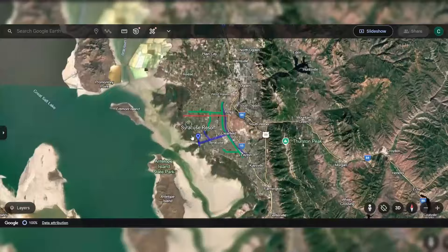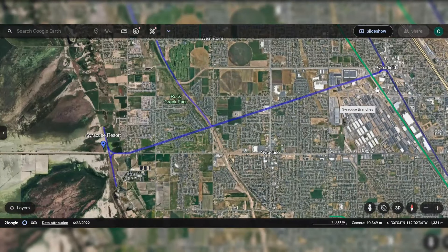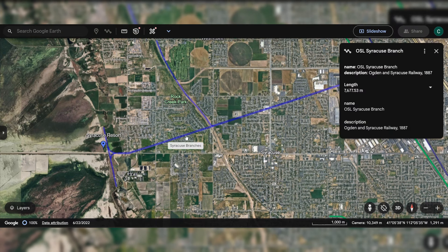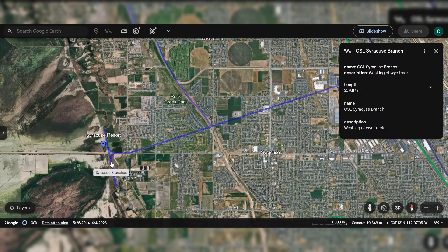I did some digging and found a Google map of where the rails might have been. It gives me a general idea, but I don't know how exact this is. I don't even know what their source is. It is kind of, but not super helpful — like if Wikipedia is the first stop for a research project, this map is a step below that. Not useless, but not particularly useful either.